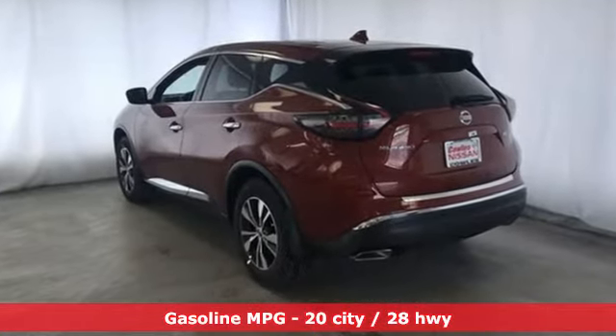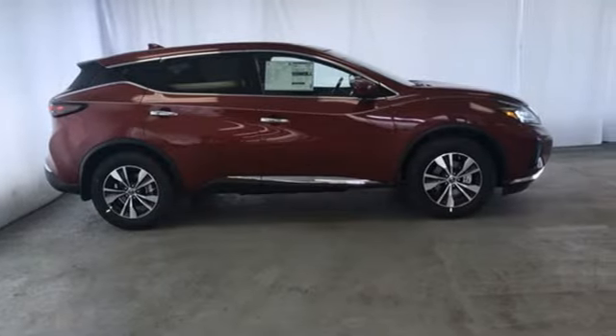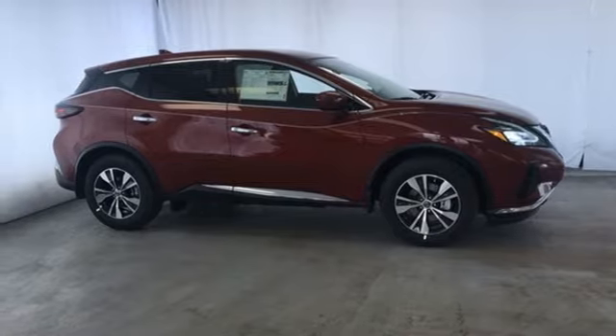Streaming audio, doors and push-button start proximity key, dual zone climate control, wireless phone connectivity, manual tilting steering column, continuously variable automatic transmission, aluminum wheels, electronic shift on the fly and V6 engine.